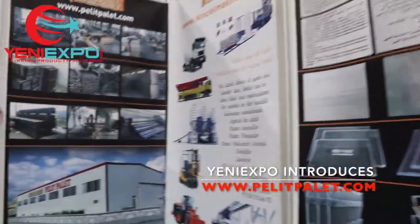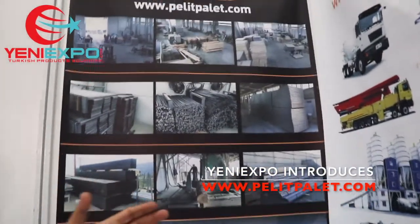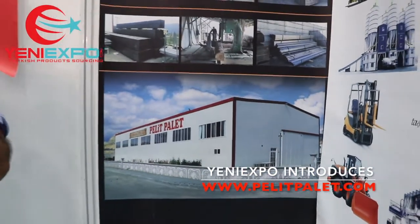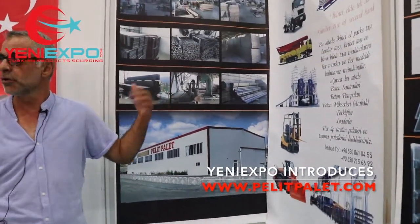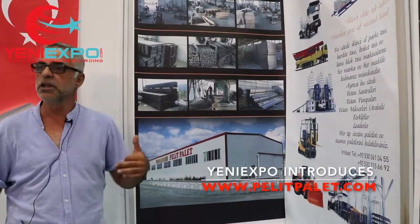Kullandığımız profiller genelde galvaniz profildir, çürümeyi önlemek amacıyla. Birçok firma normal ham profil kullanır; zamanla nemli ortamda çalıştığı için bunlar paslanma yapabiliyor. Biz onu önlemek için maliyeti yüksek olsa da galvaniz profil kullanıyoruz.